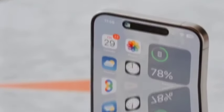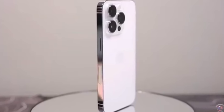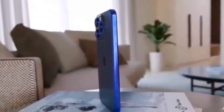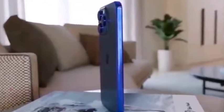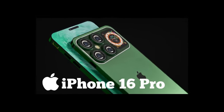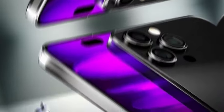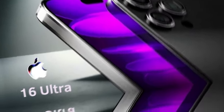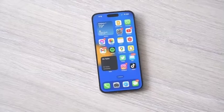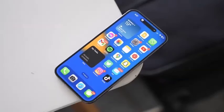In 2024, the action button, which debuted with the iPhone 15 Pro models, is expected to be introduced across all iPhone 16 models. This button, which replaces the traditional mute switch, will offer a range of functionalities. It can be used to activate the flashlight, turn on the camera, launch shortcuts, enable or disable focus modes, use translate, and toggle silent mode, among other features. The expansion of the action button to the standard iPhone 16 models aims to provide users with a more versatile and customizable control option.